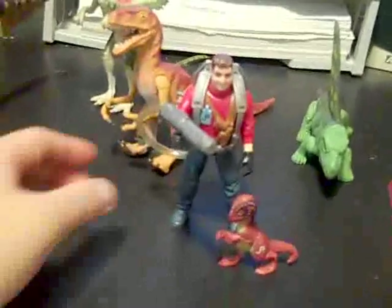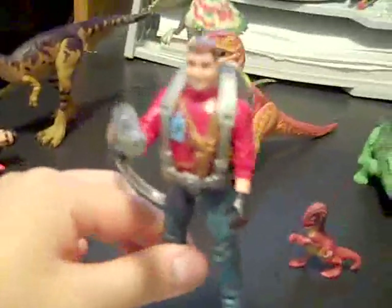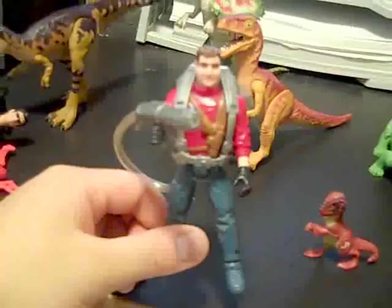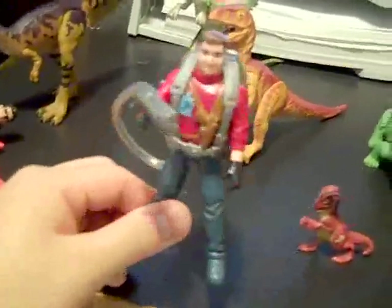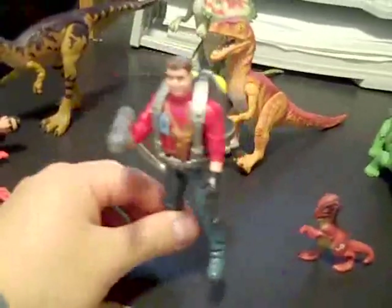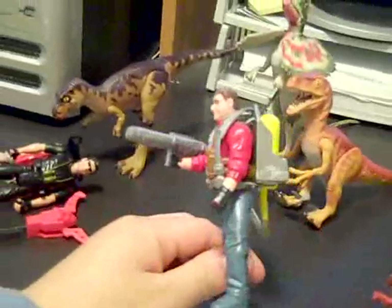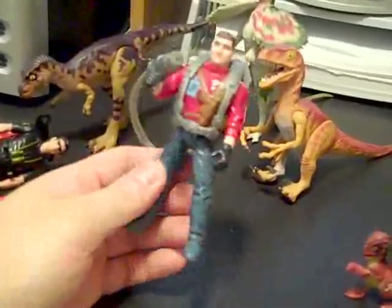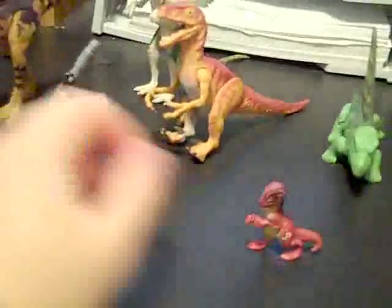Then we got Dennis Nedry — or Newman from Seinfeld. I gotta say he looks good, he's a thin guy. There's another one where he's wearing sunglasses and wearing green. He's got like a little water squirt gun right here. Not bad, not bad.